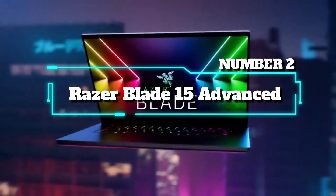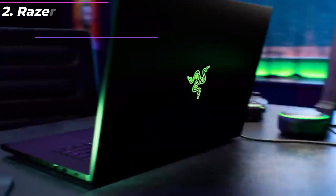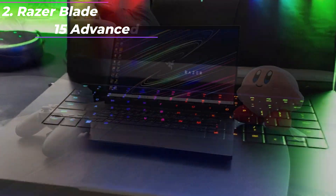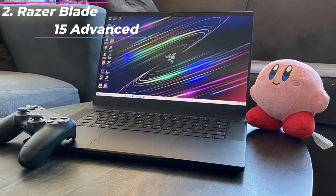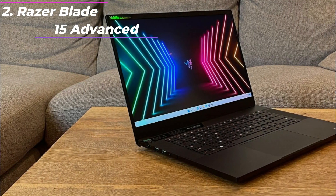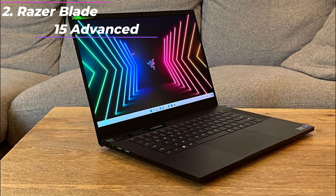Number 2: Razer Blade 15 Advanced. More power, more cores — the 8-core 10th Gen Intel Core i7-10875H processor provides the ultimate level of performance, with up to 5.1GHz Max Turbo.